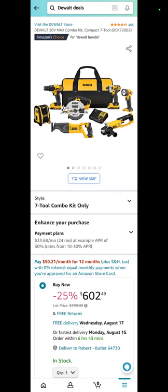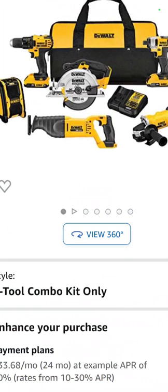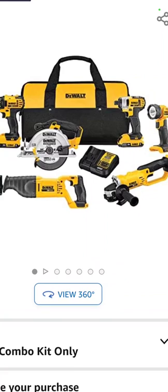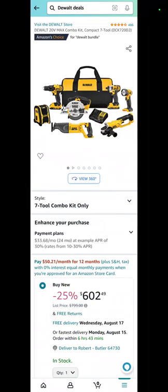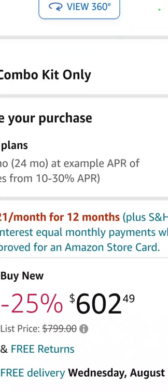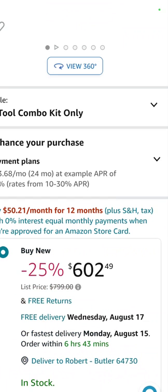Here is a 7-tool combo kit from DeWalt — I didn't forget you DeWalt guys, I got you covered. It's the tire inflator, drill driver, circ saw, reciprocating saw, angle grinder, impact driver, and flashlight with two batteries, charger, and a bag — $602.49.